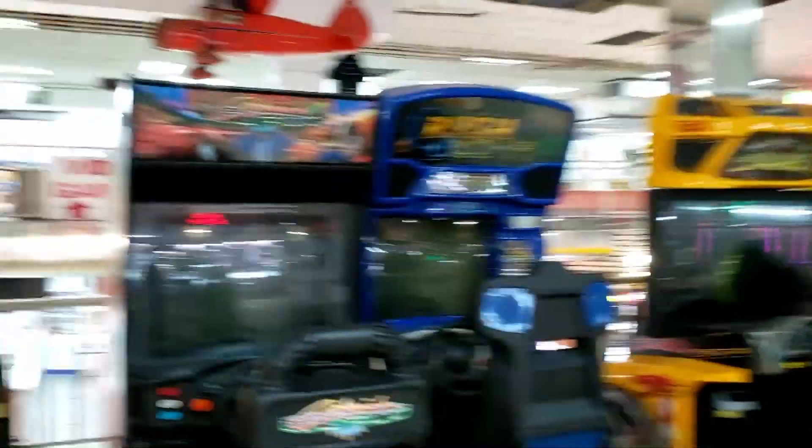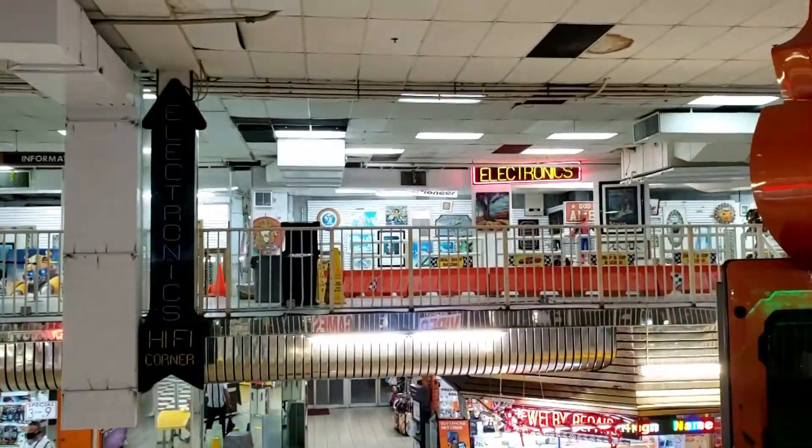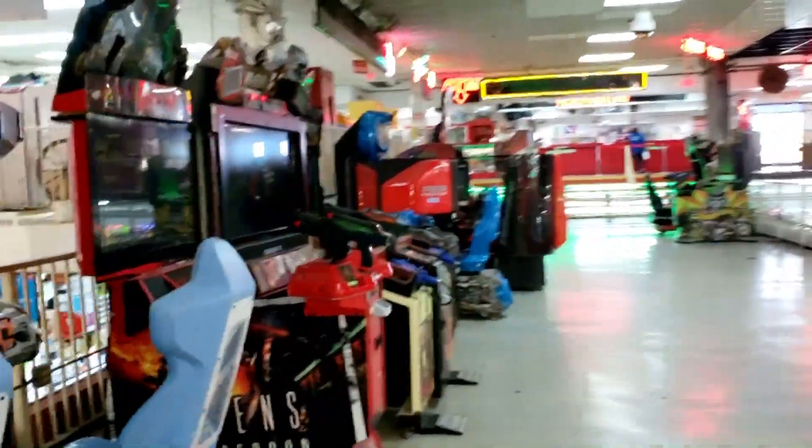It's a shame — the whole second floor used to be nothing but arcade machines. The owner of this place is kind of weird and eccentric. You can see there's more stuff hanging up over there — just a collector of things.